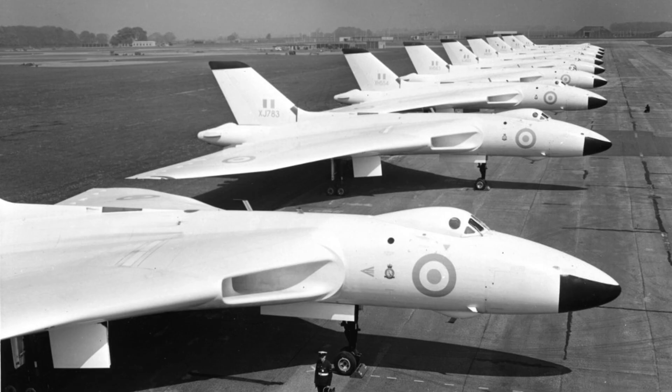Early missions relied on free-fall nuclear bombs. Later modifications allowed conventional weapons. Payload flexibility became increasingly important. Internal carriage reduced radar signature, enhancing survivability. Crew stations were arranged for efficiency. Pilots, navigators, and systems operators worked closely together. Long missions demanded ergonomic design. Pressurization allowed high-altitude flight without pressure suits.